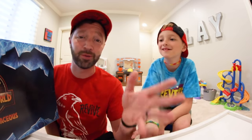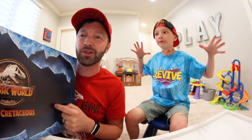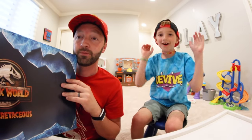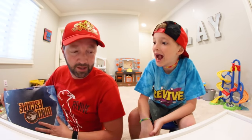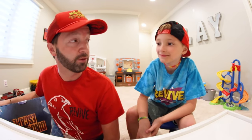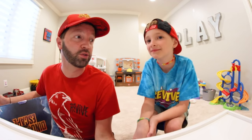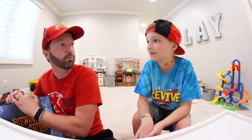This is like the fourth dinosaur surprise box we've done. We open it up, show you the dinosaurs, play with them, and then ultimately we donate them — although one box we got, Cyrus liked the dinosaurs so much we had to buy more. Then we donated those too. I think there might be a T-Rex in here somewhere. Let's open it up!